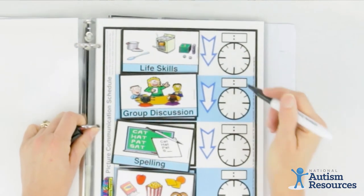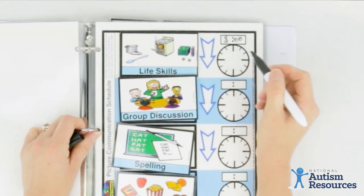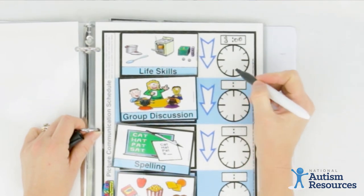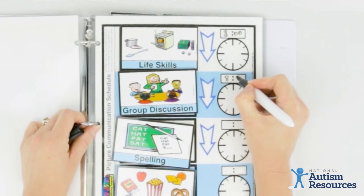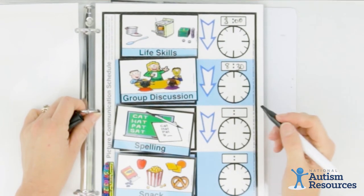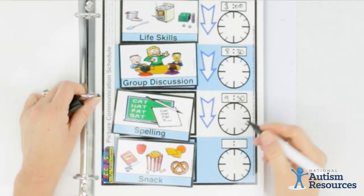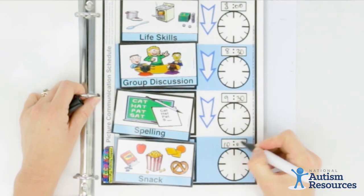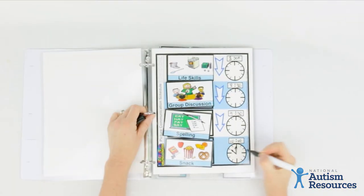All of these pages are laminated so that you can use a dry erase marker and you can put a time. So at 8 a.m. we'll have our life skills, 8:30 will be group discussion, 9:30 will be spelling, 10 o'clock we'll have our snack, and if you'd like you can put the analog clock on there as well.